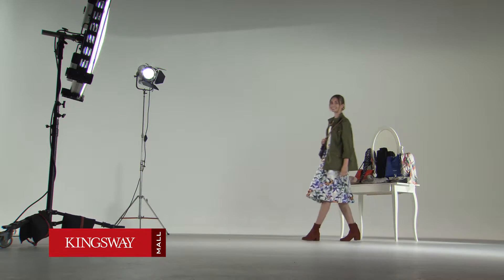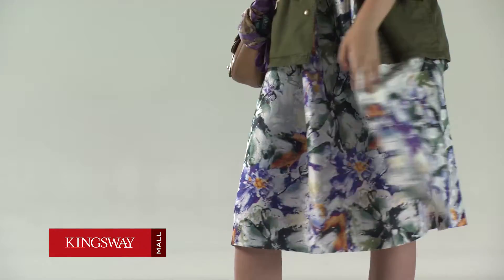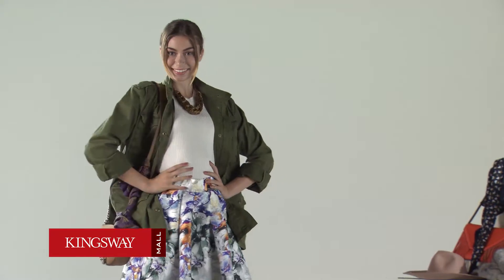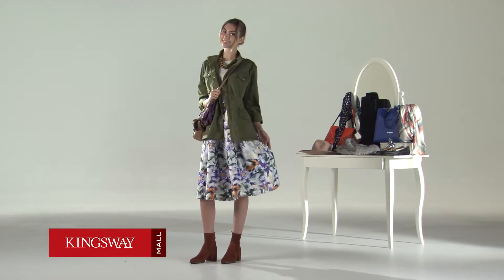Add a touch of military flair — the utility jacket is a key piece to pull off the layered look. Add a feminine twist with a flirty skirt. The bodysuit returns from the 80s, and wrap that silk scarf through your crossbody bag to give it some character, and you're all set.